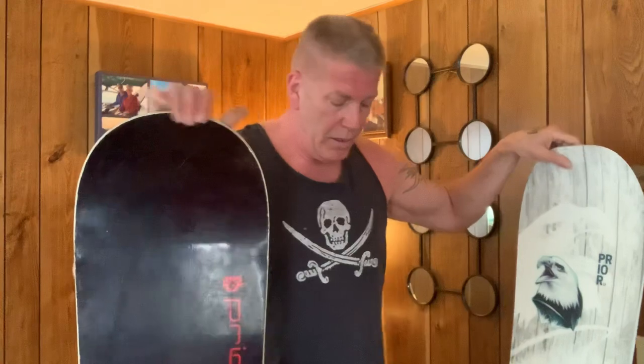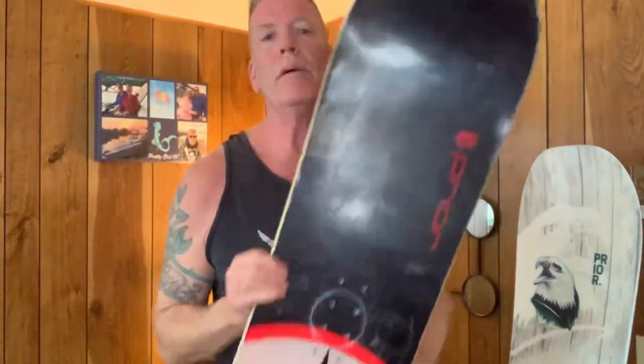In my left hand is a brand new Prior MFR 168 wide — the same board. The old one is circa 2007-2008; this one is 2019-2020, brand new. It's got a really cool top sheet on it. Both boards have a cool top sheet, and this new Prior's top sheet design is very, very cool — ripping it up here in Ontario, no one's got one like it.